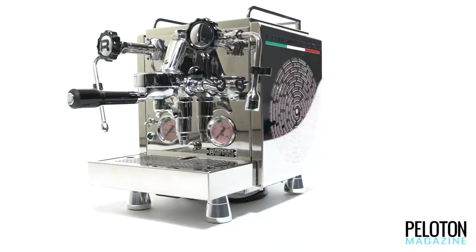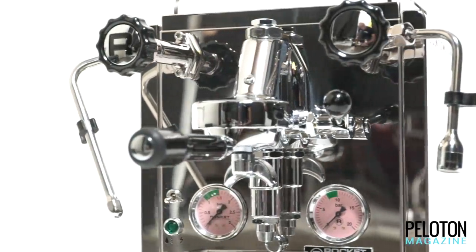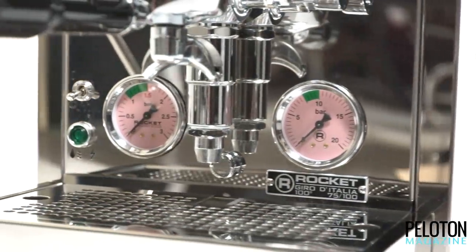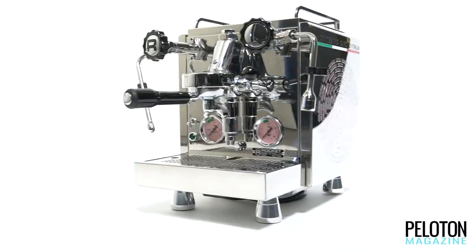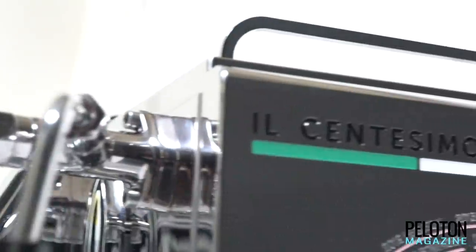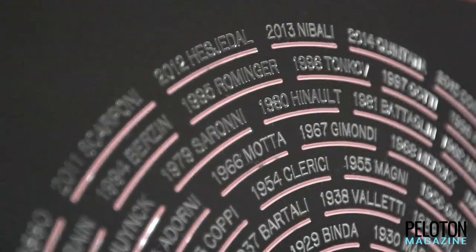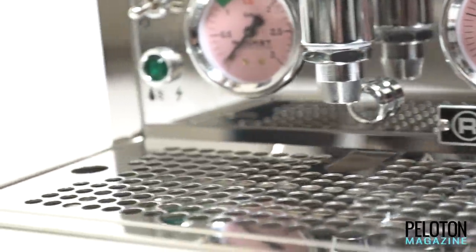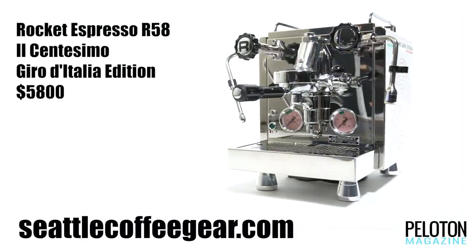The Rocket Espresso R58 Giro d'Italia 100th anniversary machine is the ultimate gift this holiday season for the cyclist on your list that thought they had it all. The Rocket R58 was already the most beautiful espresso maker ever designed for home use. With a dual boiler E61 setup, commercial grade internal rotary pump, and the ability to independently set steam and brew boiler temperatures, no machine pulls a better shot of espresso or makes a better cappuccino. The Il Santissimo Giro d'Italia edition has every Giro winner's name etched on the side with custom Maglia Rosa dials. Only 100 will ever be made and only nine of these machines will ever make it to the states — Seattle Coffee Gear is the place to get them. Open one of these this season and the coffee ride will be to your house next year.